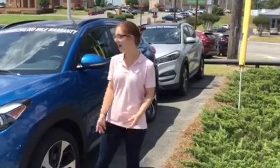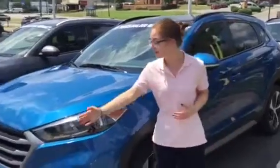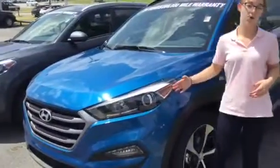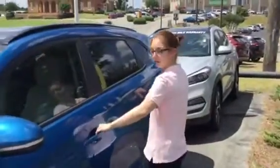Thank you for inquiring about the Hyundai Tucson. As you can see, I have one right next to me in a beautiful sea blue. They come standard with waterfall grills, wraparound headlights, and LED turn signals. They also come with proximity keys and push-button start.